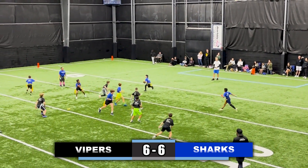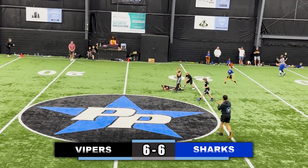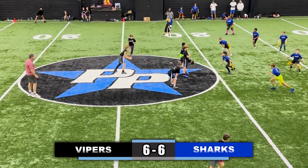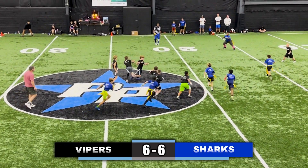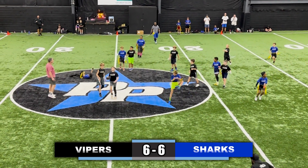Quarterback takes a snap again, looking towards the left side of the field, now the right side, throws it deep down the middle and it is intercepted by the Vipers — great play. Now quarterback putting the receiver in motion, hands it off to the receiver, great containment by the defense, cuts back to the left side of the field, stumbles a little bit, back to the right side of the field, flag is pulled.